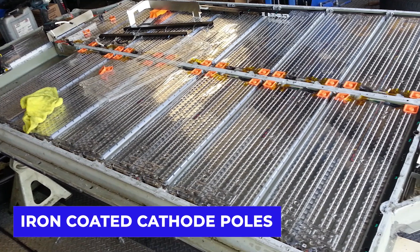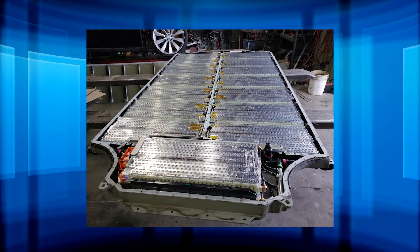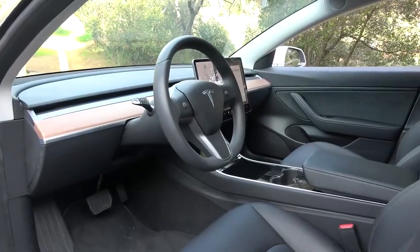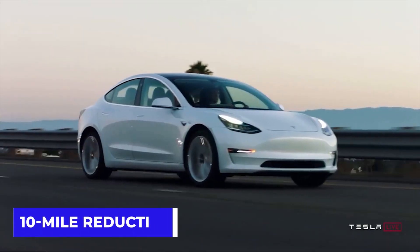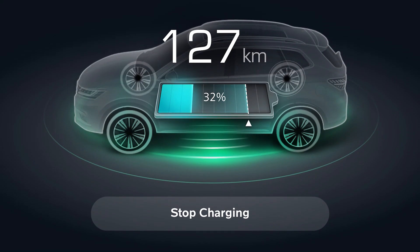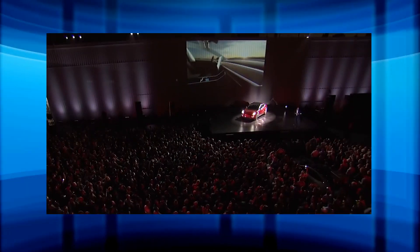Iron-coated cathode poles of the battery don't hold more energy and density than nickel, for example. Iron is often chosen to produce batteries because they can still perform the function, are readily available, and fulfill faster delivery of the product. What does this mean to our car owner or enthusiast? It simply means that in performance and range, the Model 3 equipped with iron for its cathode battery will see a reduction of 10 miles in its range after charging in comparison to the nickel-based battery. However, iron-based batteries are best charged to 100%, meaning car owners get their vehicle's maximum range regularly, while the nickel-based battery vehicles are best charged to around 90%.